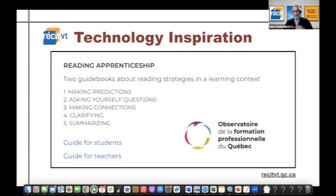I'm sharing two documents prepared by the Observatoire de la formation professionnelle du Québec, which provides documentation and tools — many of their research papers are actually translated on their website.